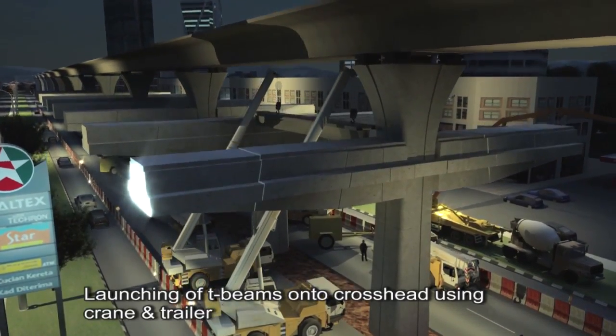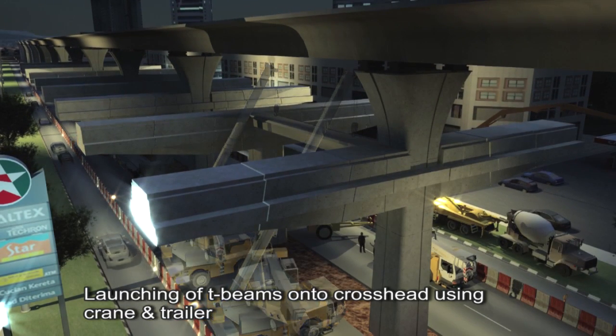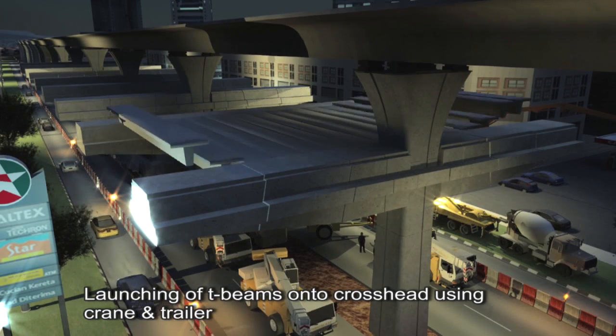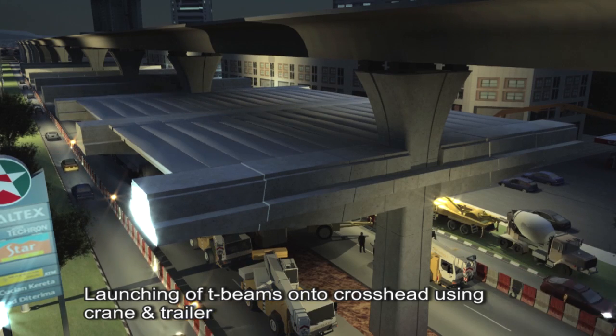The station concourse is built with precast beams supported by crossheads. Precast beams are delivered to site by trailers from a designated casting yard and launched onto the supporting crossheads by cranes.